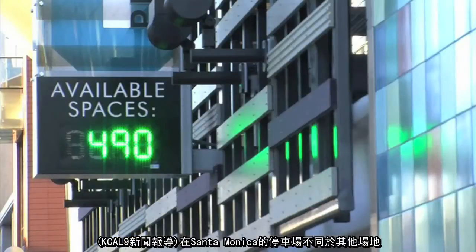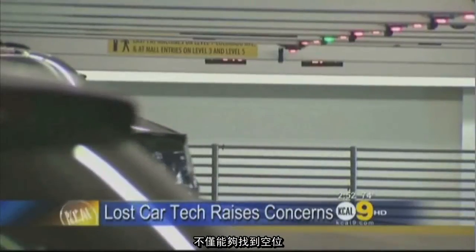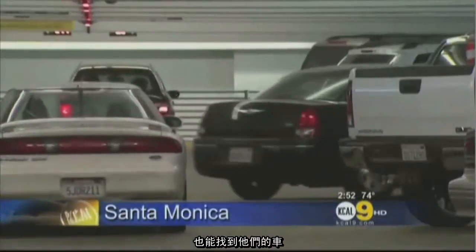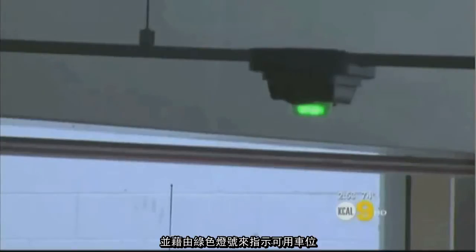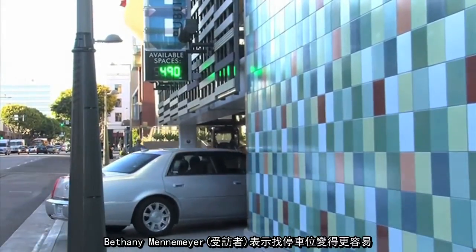The garage at Santa Monica Place is unlike any in the entire nation. The latest technology helps drivers not only find open spots but also their car. When a spot is open, the light above it stays green. It's helpful because you can look so far ahead and see if there's a space available further up or down.